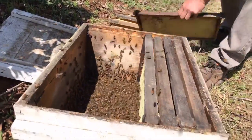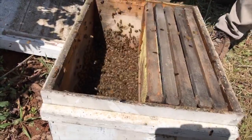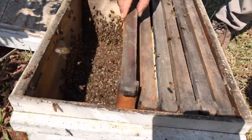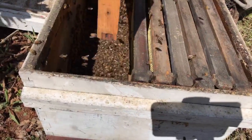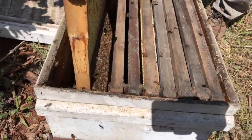We've got the bees in there. I'm pretty sure we got the queen in there because not too many of the bees are going back to the other location. We'll put these frames back in — there's a little foundation in this particular box for them to get started with.